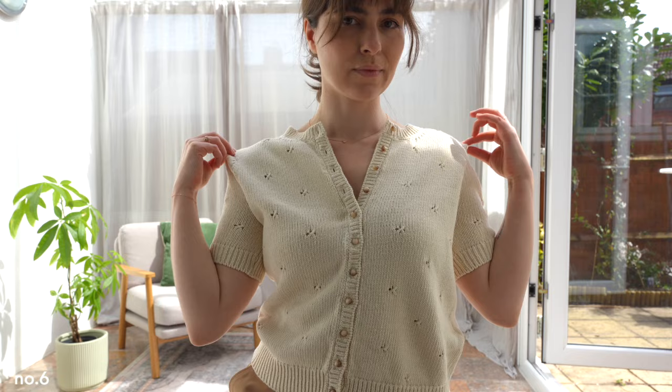Alright guys, these are all the items for today. Please let me know in the comments below which one is your favorite. See you next time.